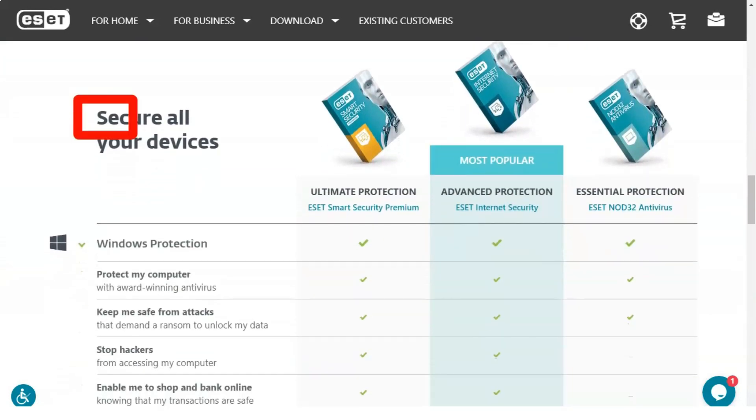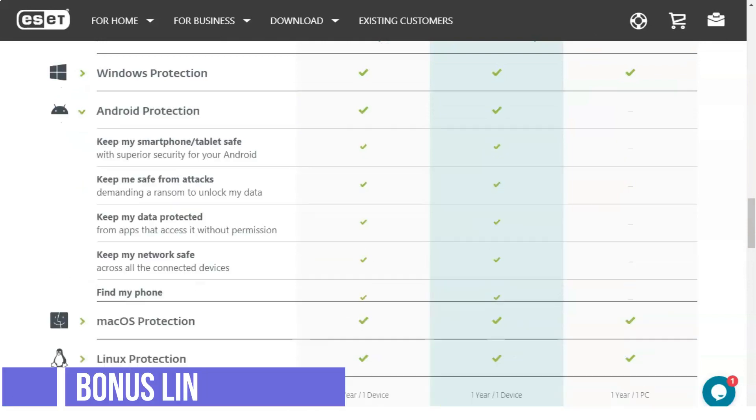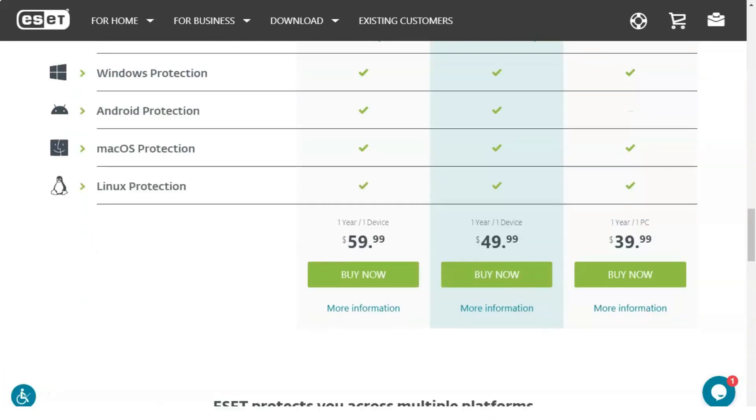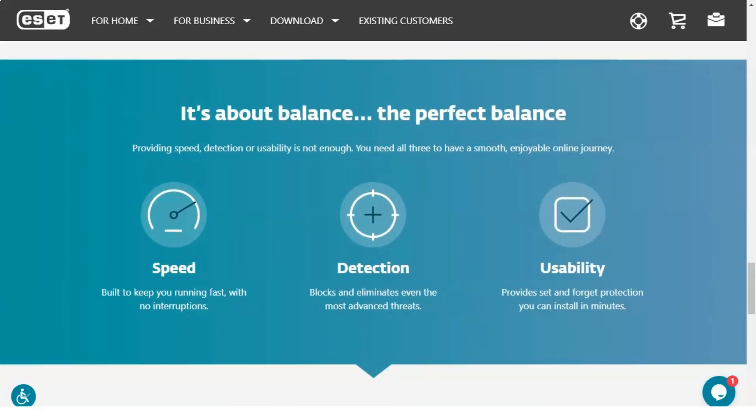I tested its usability, walked through its features, evaluated its internet security protection, and put ESET customer support to the test to give you the answer. With so many reliable solutions available in the ever-crowded antivirus software market, can it offer more than just good virus detection and privacy protection? Here's what I found out.